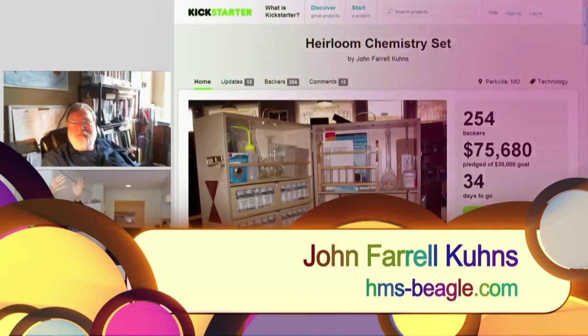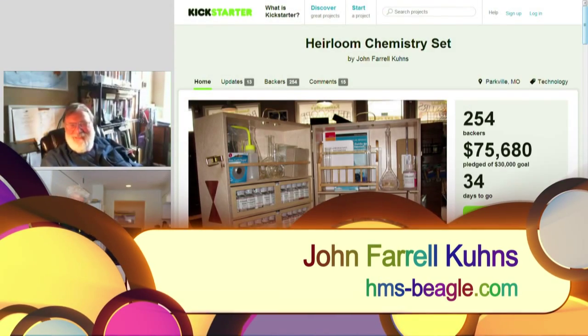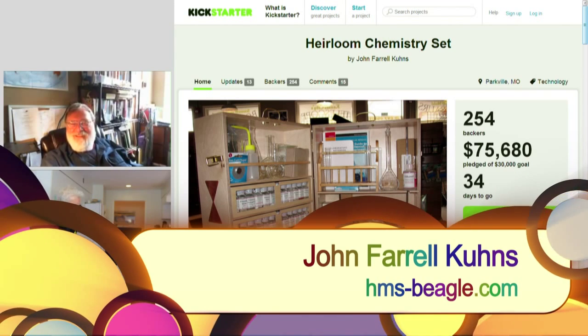John Coons, man, the Heirloom Chemistry Set on Kickstarter is kicking butt. I mean, you've been there seven days and you made $50,000.